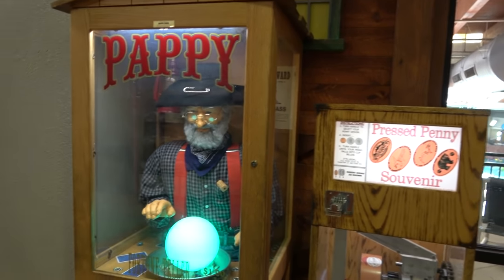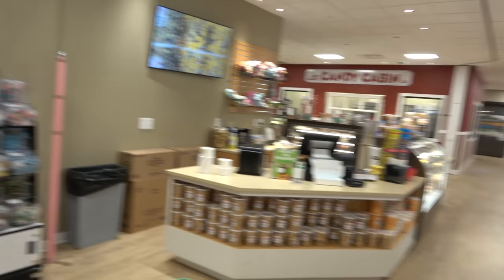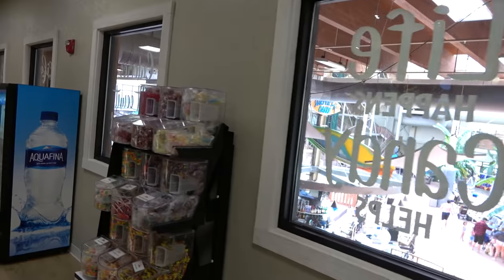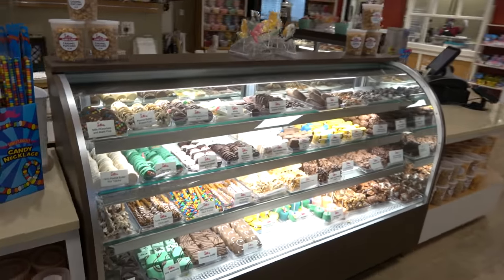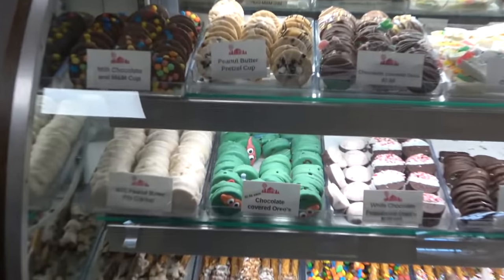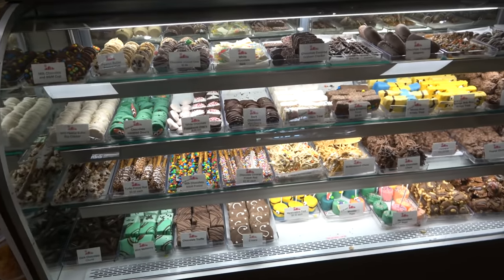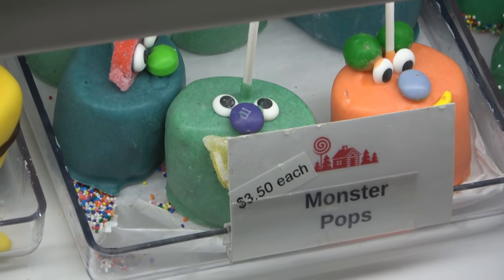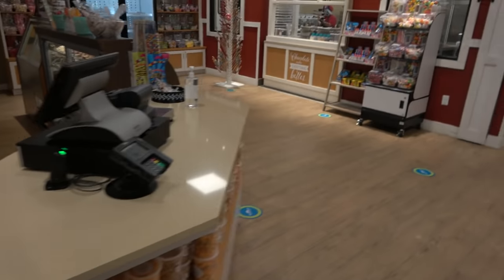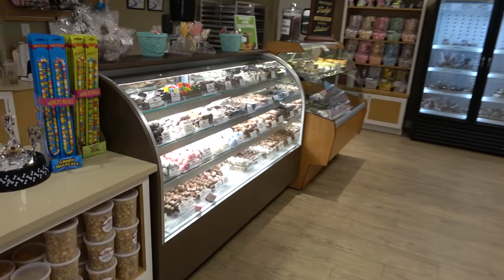Right next to the indoor water park is the Candy Cabin, which is very popular with kids. It has all sorts of candies and chocolate treats — Ninja Turtle chocolate-covered Oreos, white chocolate peppermint, Monster Pops, and SpongeBob-themed items. If you want to get hyped up on sugar, there is no shortage of places to do that here.